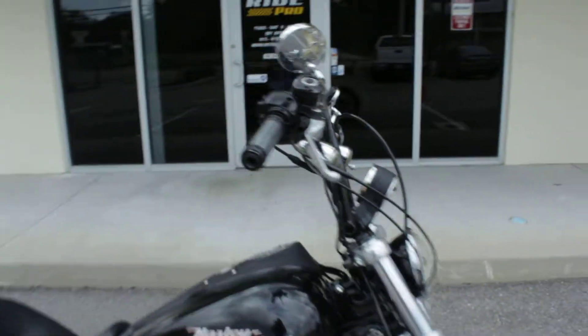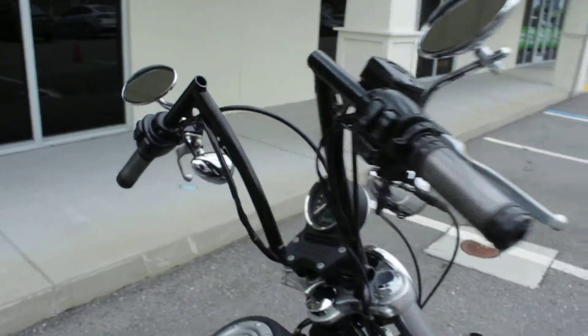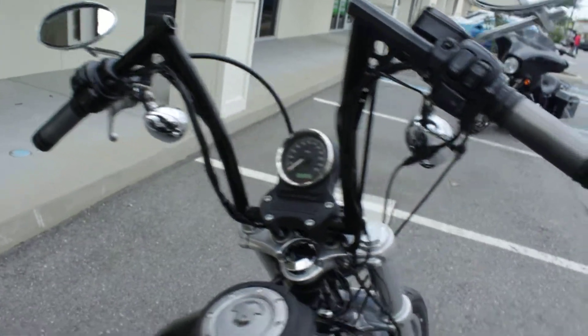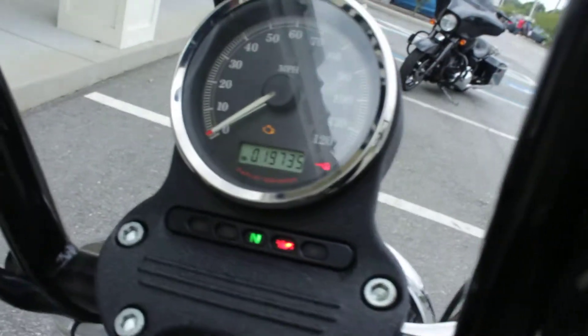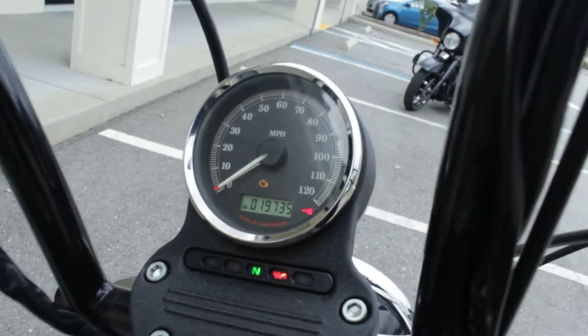I think the bars are about a 12-inch rise. Let's get it started. 19,739 miles.